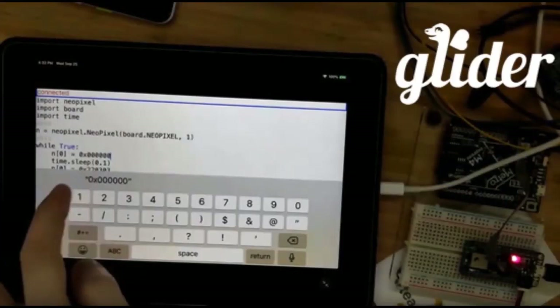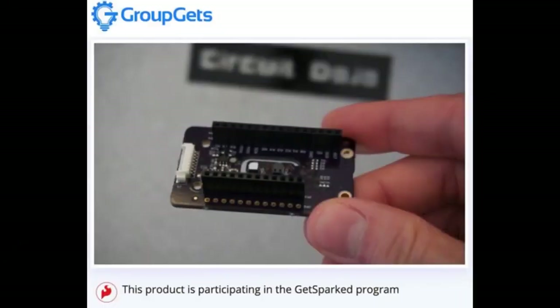We also posted another video — this came from Scott, showing off Glider. Glider is our easy-to-use wireless way to code CircuitPython, and it works on iOS. There was a brief debate about whether it works on Android — the answer is yes, or maybe yes. Check out Glider for wireless CircuitPython coding.